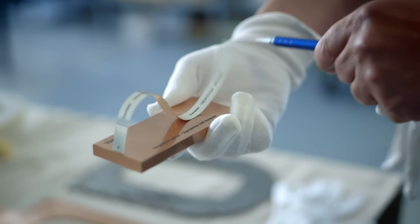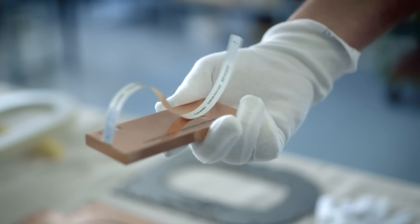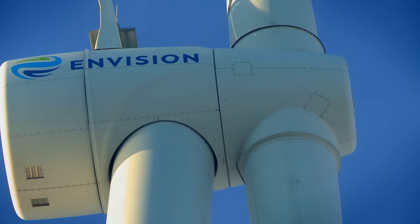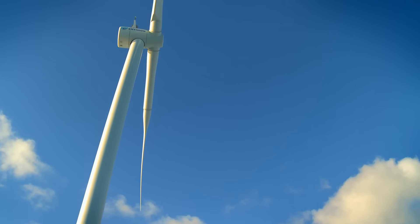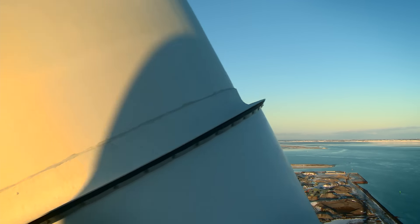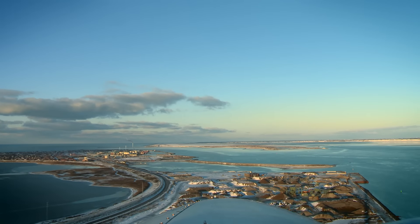We have a copper block here which conducts 800 amps, and this is a superconductor which carries the same amount of current. The generator now under development will be mounted in Envision Energy's revolutionary GC1 prototype, a 3.6 megawatt direct-drive wind turbine on the west coast of Denmark.